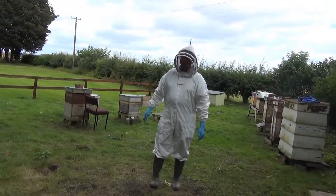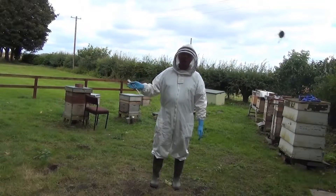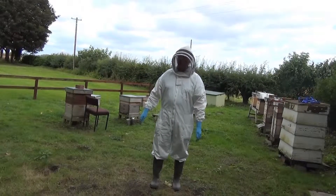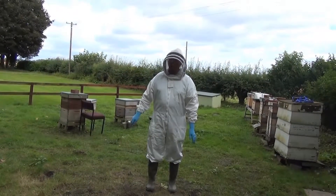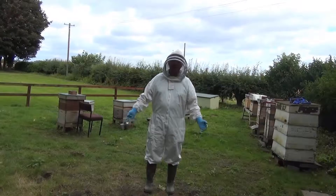And they need pollen, of course. If there are flowers, they'll get pollen. Especially in the spring, they need early pollen — so things like crocuses, snowdrops, dandelions, things that appear early in the season.